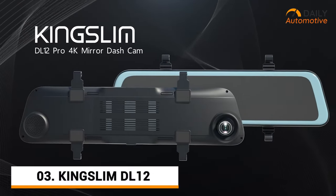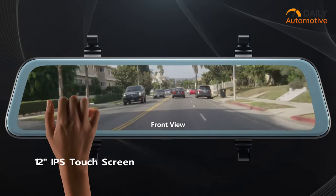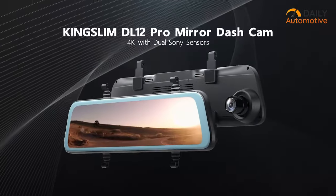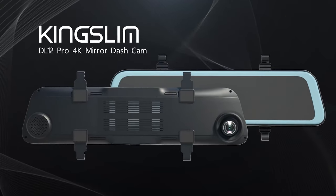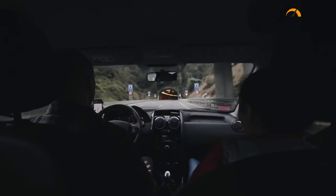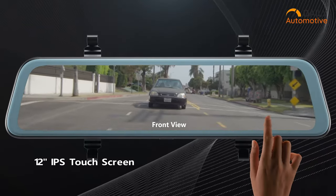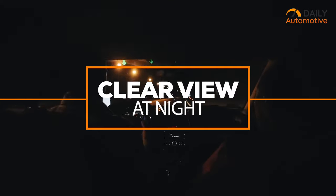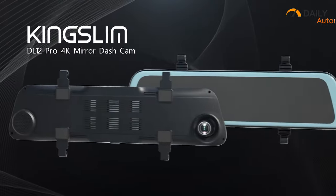KING SLIM's DL12 Pro is an awesome 4K mirror dashcam that lets you capture stunning moments while you ride. Now you see more with KING SLIM's beautiful 12-inch display, which comes with a dual-display viewing feature that allows you to see both front and back simultaneously in 2.5K resolution. The KING SLIM also comes with an intelligent voice-controlled feature, which allows you to control your every command without touching the screen. You can even keep proof of your vehicle's location, route, and speed on each drive. KING SLIM also comes with built-in premium dual Sony sensors in the front and back, allowing you to see much clearer even at night. So if you're looking for crisp footage in your mirror dashcam, KING SLIM's DL12 would be the perfect one for you.